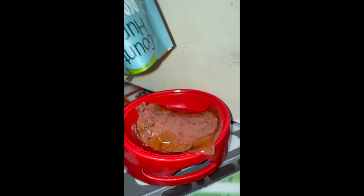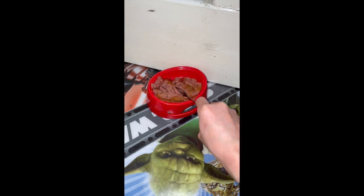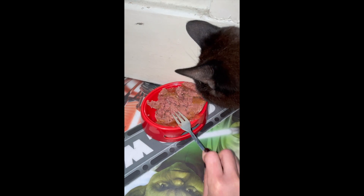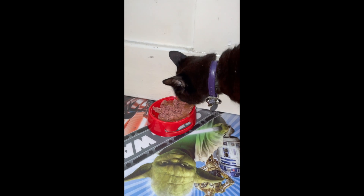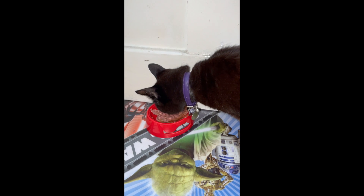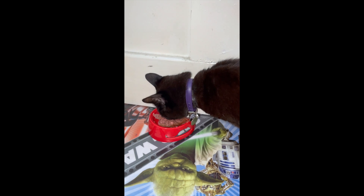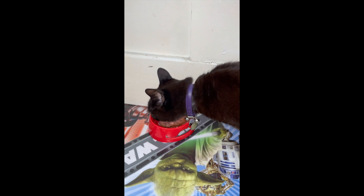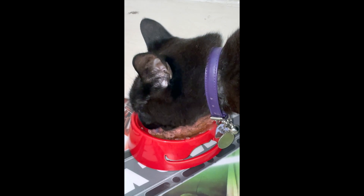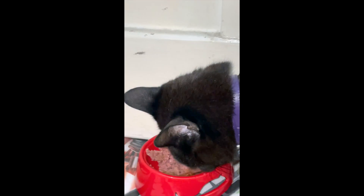Look at how succulent and full of meat content this food is. Look at how quickly she came — the smell of the food must have been so enticing for her. See by the way she's lapping this up how she is thoroughly enjoying this cat food.